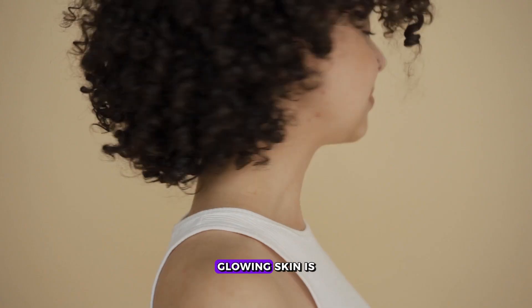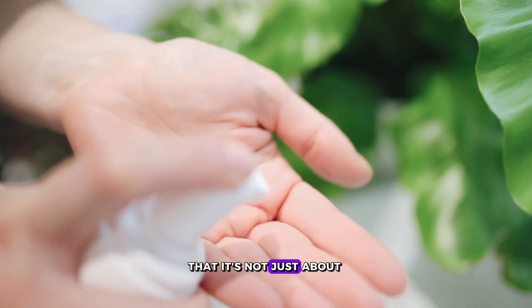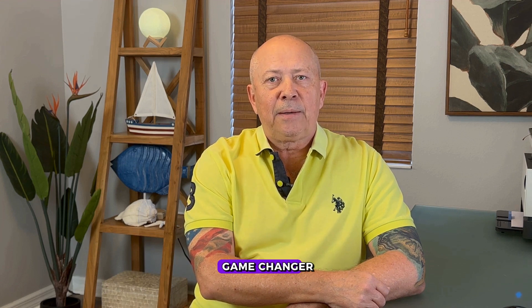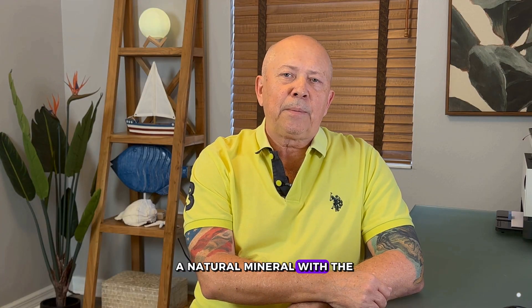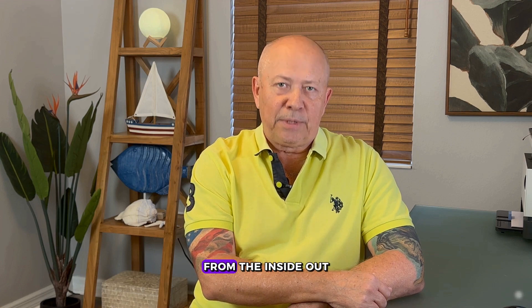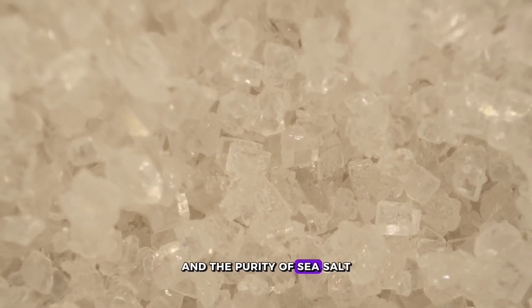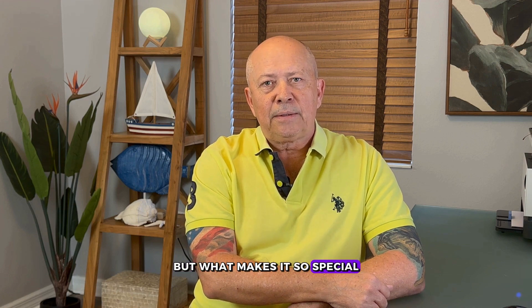Ever wonder what the secret to flawless, glowing skin is? It might surprise you to learn that it's not just about what you put on your skin, but what you put in your body. Hey there, health warriors. Today, we're uncovering a game-changer in the world of beauty and wellness. I'm talking about zeolite powder, a natural mineral with the power to transform your skin from the inside out. Born from the intense heat of volcanoes and the purity of sea salt, zeolite is the unsung hero of holistic skin care. But what makes it so special? Let's find out.